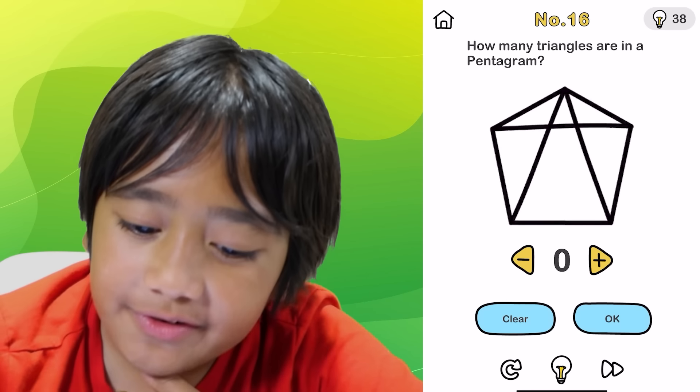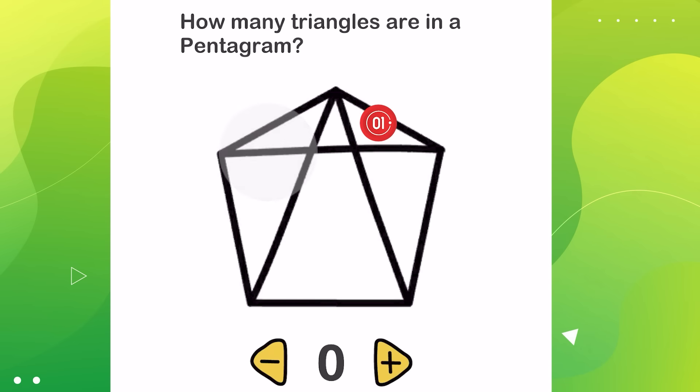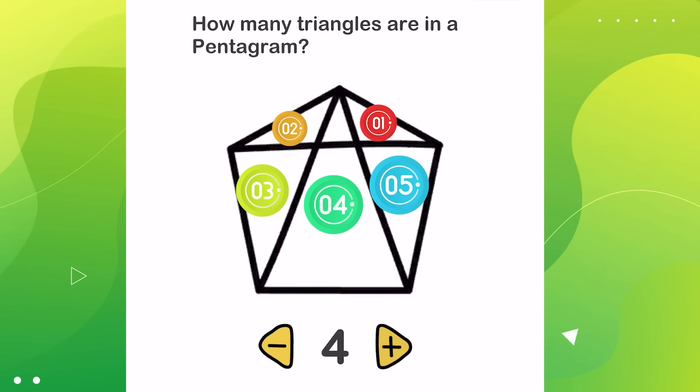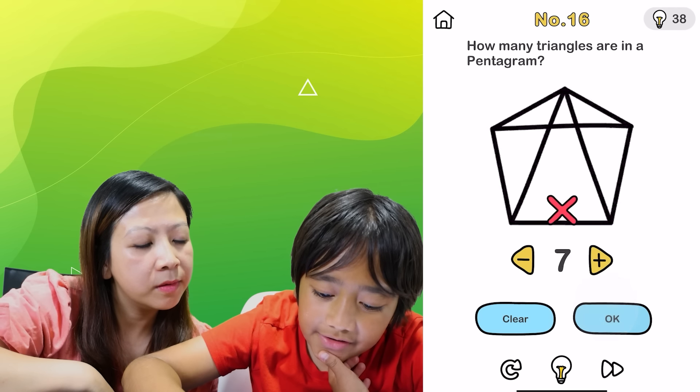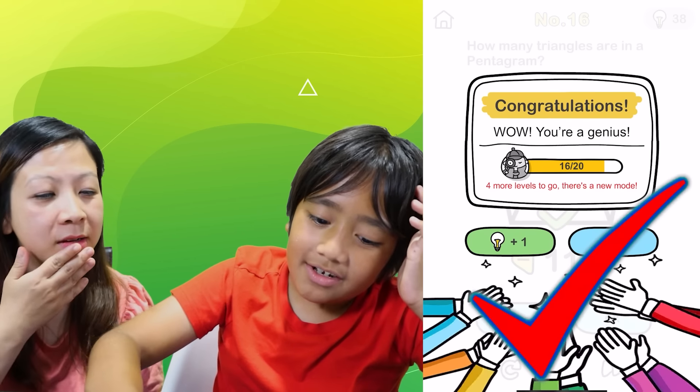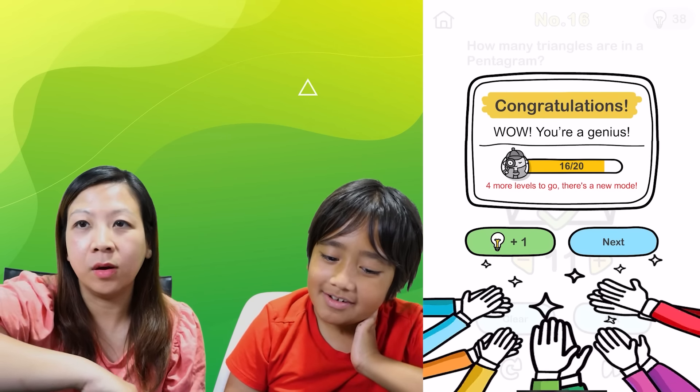How many triangles are in a pentagram? One, two, three, four, five. Are you sure? There's five. Six — the one on top. Seven. We could just try each one — that's what geniuses do. It was 11! It was 11? Oh wow. We're not geniuses.